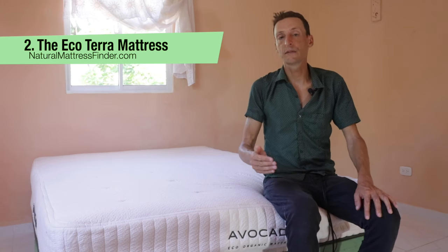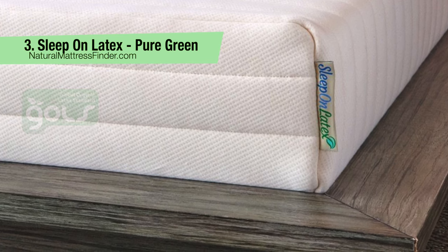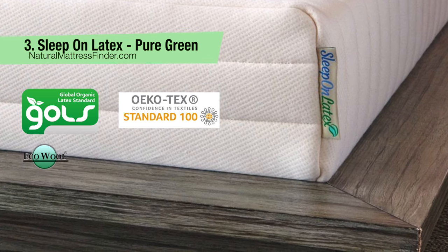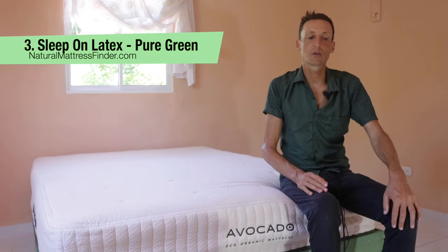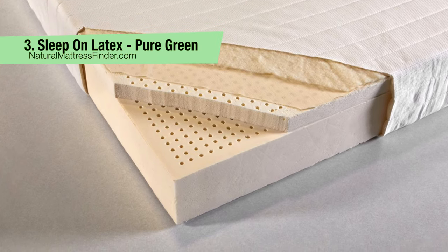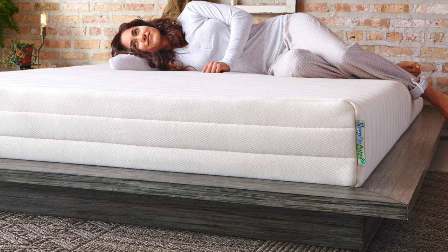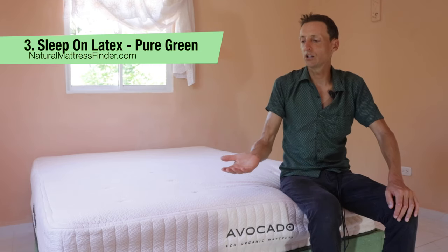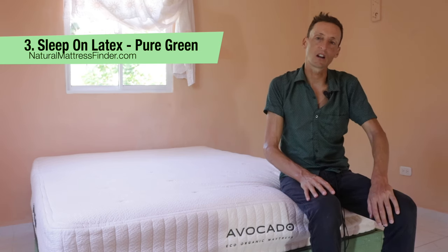Number three: the Pure Green by Sleep on Latex. This is a nine-inch flippable mattress. Third-party certifications include GOLS, OEKO-TEX, Eco Wool, GOTS, Eco Institute, and Rainforest Alliance. A downside is that it does not have a zippered cover, but since it's flippable you can flip it to get a different firmness, so a zippered cover isn't particularly necessary here.